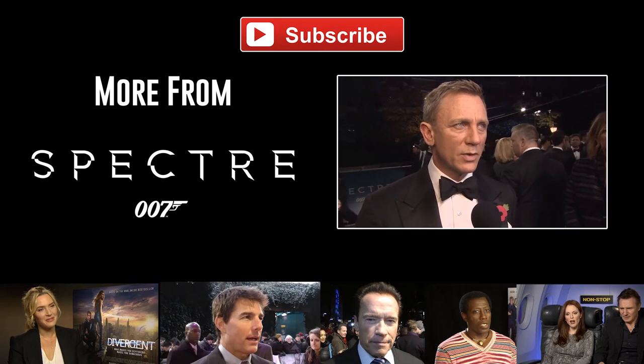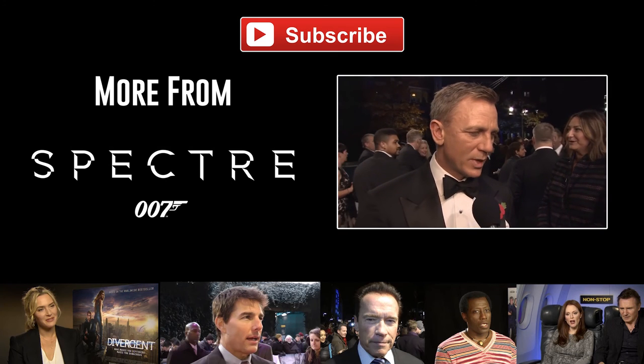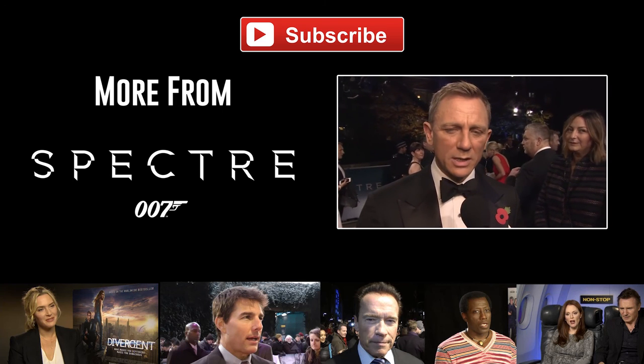Thank you ever so much, Jonathan. Thank you for coming. Ladies and gentlemen, you're watching Hey You Guys. Hey You Guys — is that from The Goonies? It is indeed.